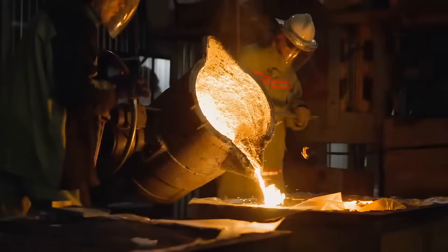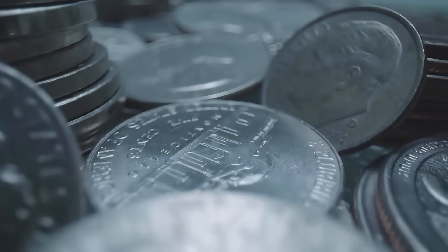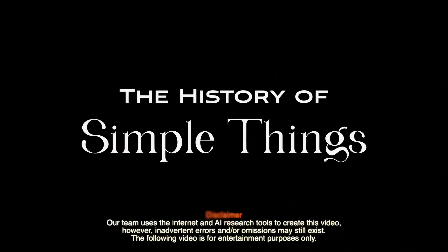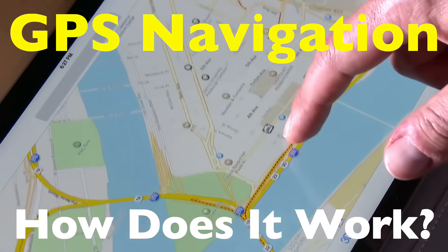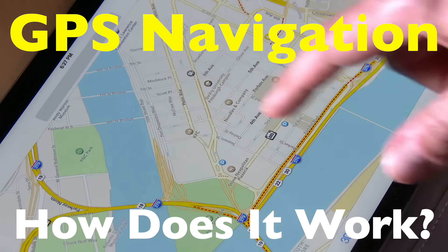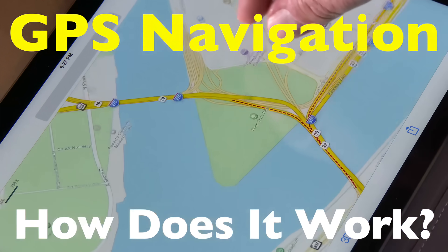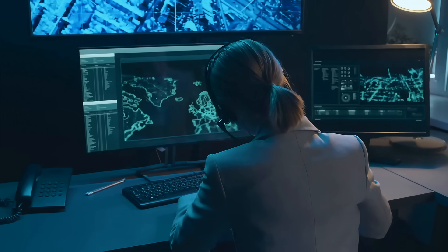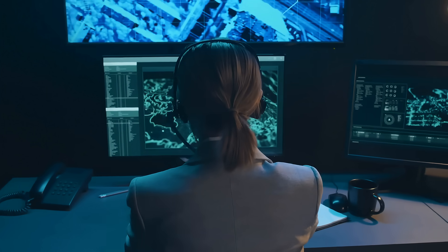Welcome to the History of Simple Things, where we delve into the fascinating history behind the little things that shape our world. Imagine driving in an unfamiliar city or taking a hike deep into the mountains, miles away from any familiar landmarks, yet still knowing exactly where you are, where you need to go, and the best route to get there. That's the magic of GPS, or Global Positioning System, a technology that has become so integrated into our daily lives that we often take it for granted.